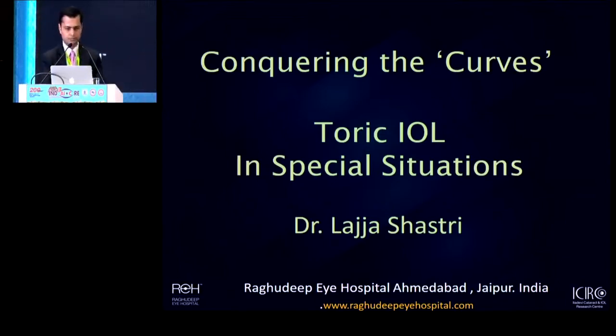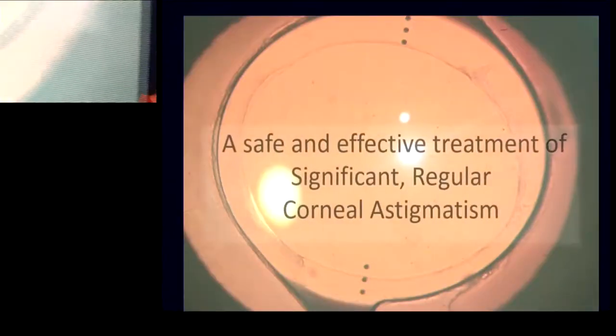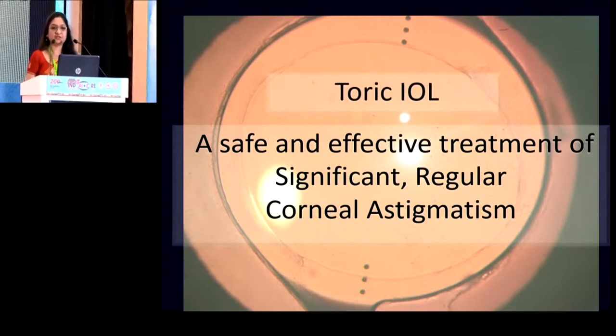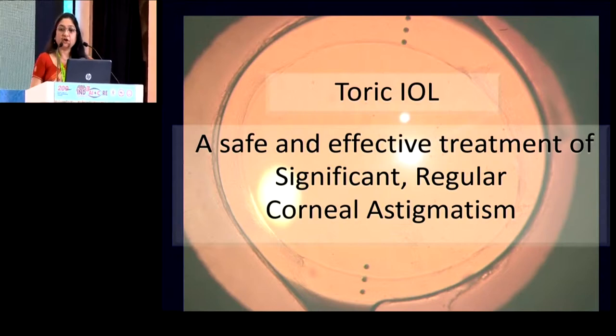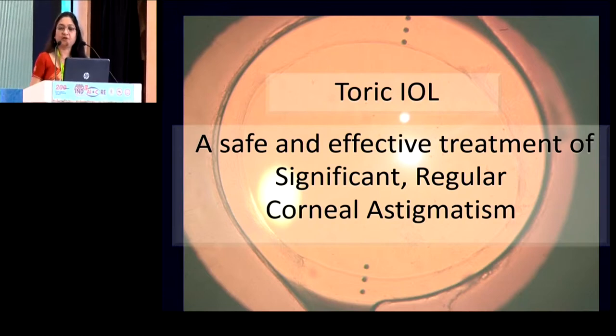Good morning everyone. As you all know, we have had toric lenses for almost a decade now, more than that. And today it's not even a debate that if a patient undergoing cataract surgery has significant and regular corneal astigmatism, then in order to achieve emetropia for this patient, trying to treat this astigmatism at the IOL plane with a toric lens is perhaps the most safe, effective and predictable treatment that we have for our patients today.